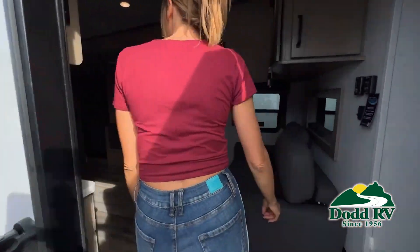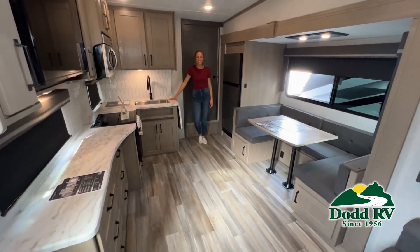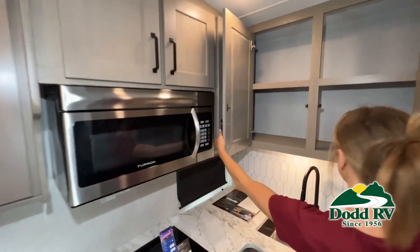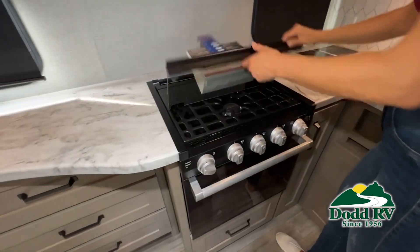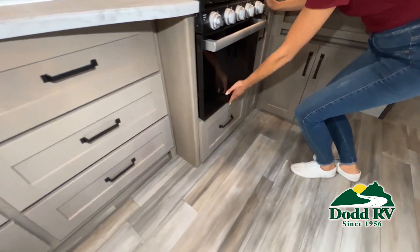Now, like a brochure, this video is only a representation of the manufacturer's floor plan. Just like a home, there are many variations of every RV made. Features, options, colors, fabrics, and other specifications may be different from one RV to the next. So it's important to contact anybody at Dot RV for actual details about this floor plan. We'd love to help you find just the right RV.